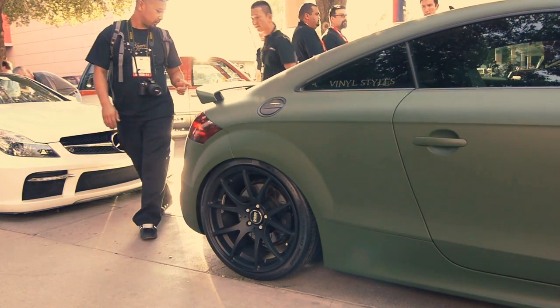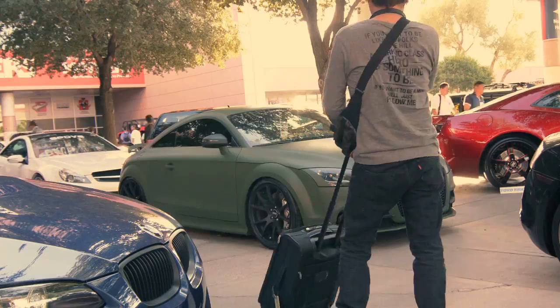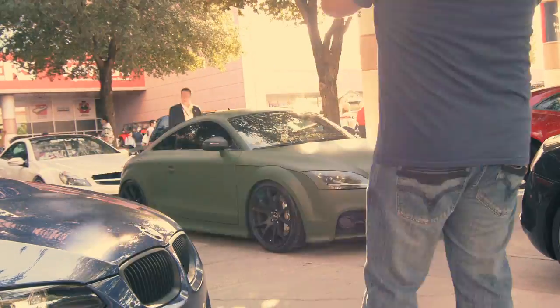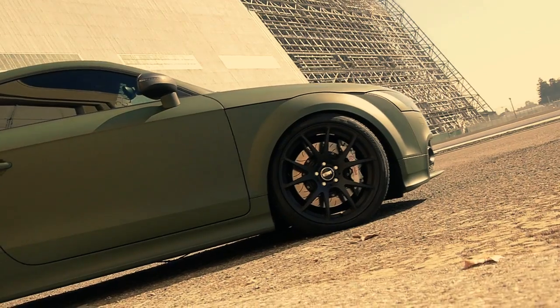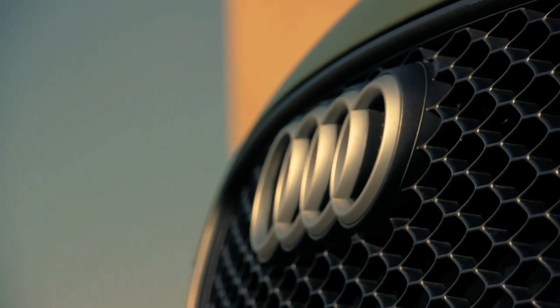It seems to have worked because the forums are all abuzz with threads on this car, which is exactly what we'd hoped for. Once the TTS was back in Northern California, it went out to Moffett Field for a true military-inspired photo shoot and filming session. Here's what the day looked like.